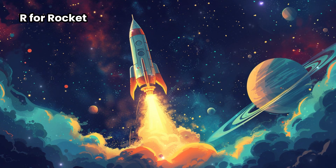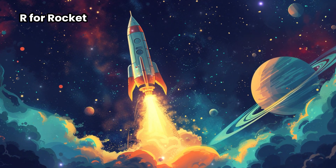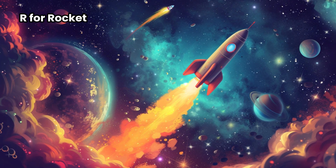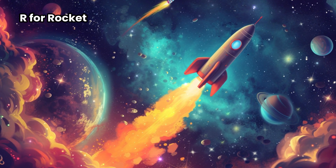R for Rocket. Rockets are like super fast spaceships that fly up into the sky and go to outer space. Imagine being in a rocket and exploring the whole universe. Picture a rocket zooming really, really fast — even faster than the fastest car on Earth.